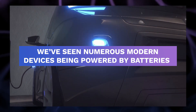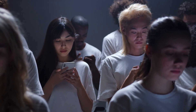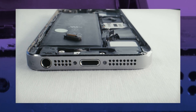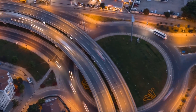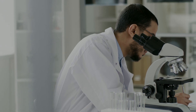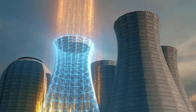We've seen numerous modern devices being powered by batteries. The increasingly digitized world we live in majorly depends on battery power to function — for instance, electric vehicles, cell phones, computers, and many more devices. In order to meet humanity's growing demand for batteries in a technologically advanced world, scientists are working quickly to develop a nuclear diamond battery.